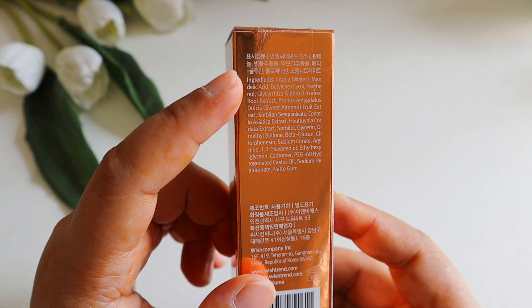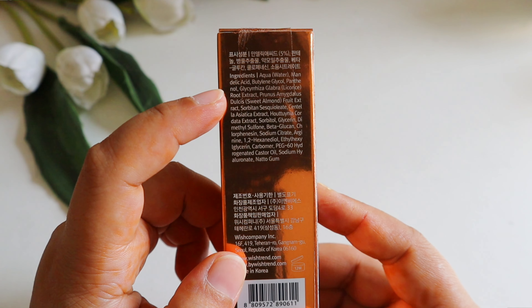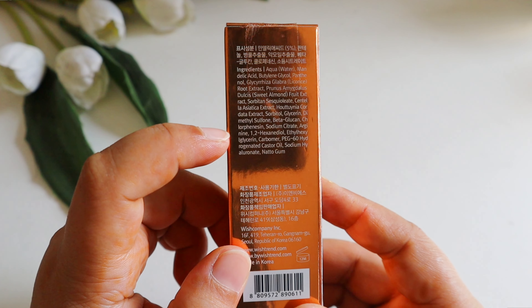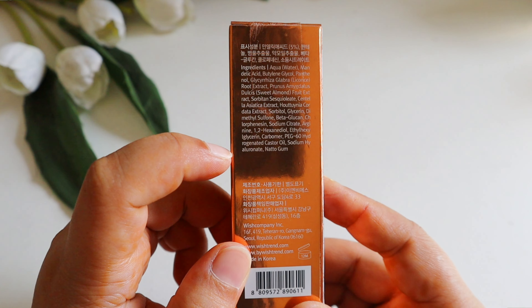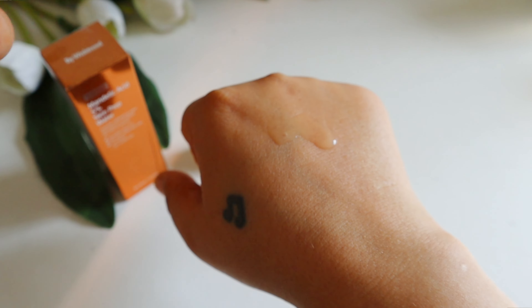This contains water as its base and glycols for hydration. The five percent mandalic acid will gently exfoliate, brighten, and help treat acne. It also includes betaine and sodium hyaluronate for added hydration, while panthenol soothes and strengthens the skin barrier. Centella asiatica is added for its calming and healing properties. The product is balanced with sodium lactate and arginine which further hydrate the skin, sodium citrate to adjust the pH, and some glycols, preservatives, and antioxidants.